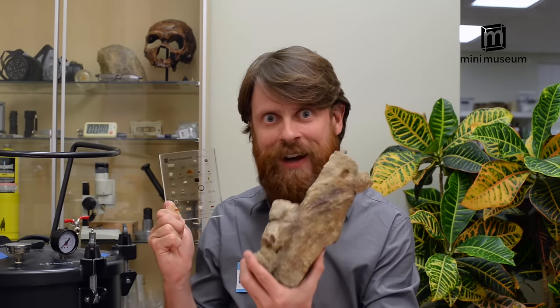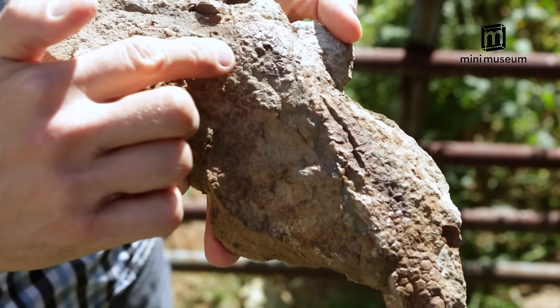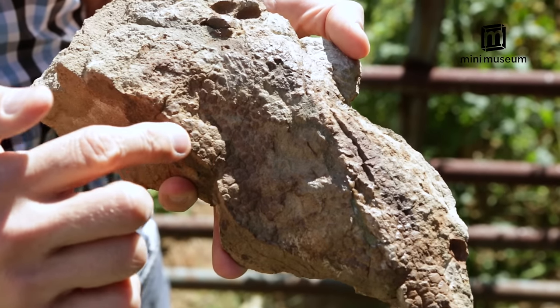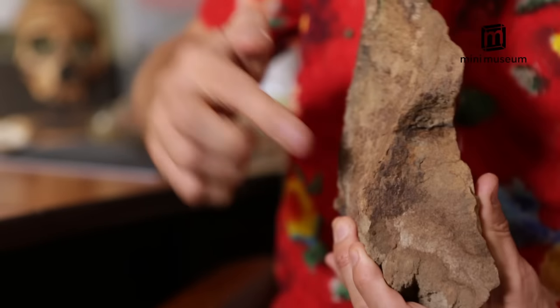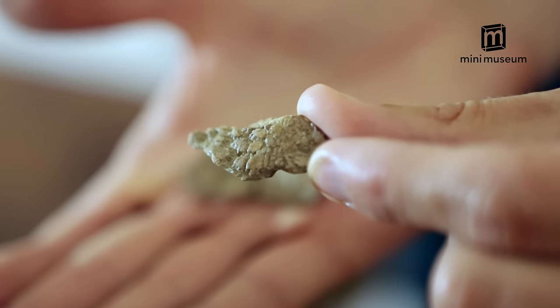Let's move on to something less amazing — dinosaur skin! These aren't imprints. This is actual fossilized dinosaur skin and scales from a hadrosaur that lived over 65 million years ago.